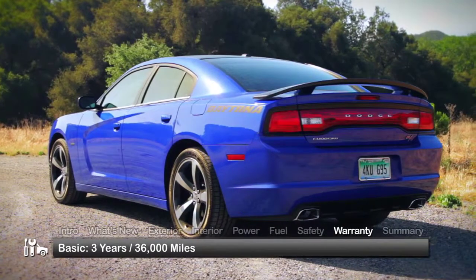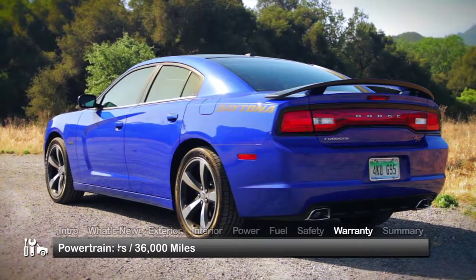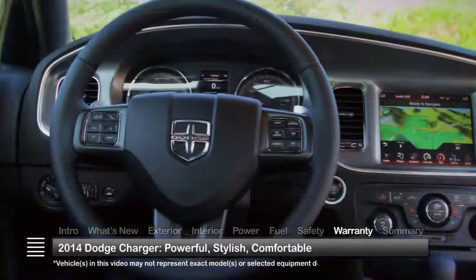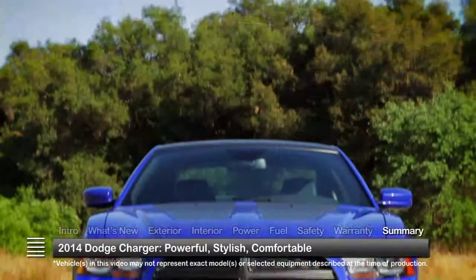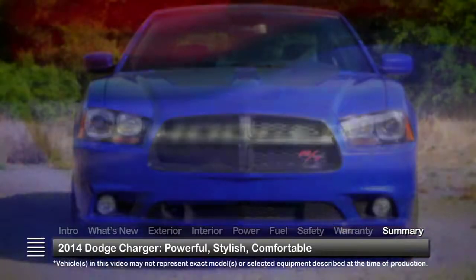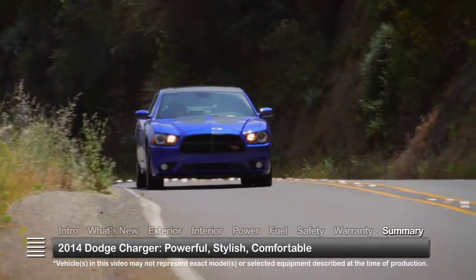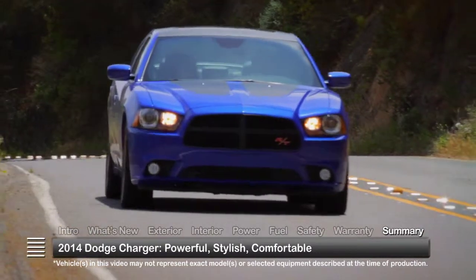The Charger is backed by a 3-year, 36,000-mile basic warranty and a 5-year, 100,000-mile powertrain warranty. Blending 21st century engineering with legendary design cues, the 2014 Dodge Charger offers a refined mix of past and present for young and old alike.